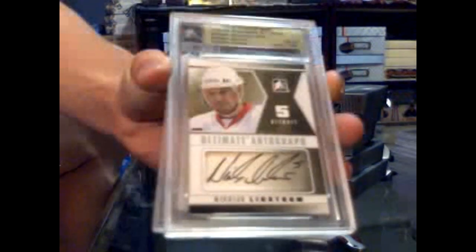We've got a base card numbered forty of fifty-four: George Hainsworth. We've got an Ultimate auto silver numbered three of twenty-four: Nicklas Lidstrom. Three of twenty-four Nicklas Lidstrom.